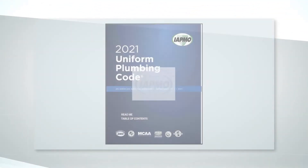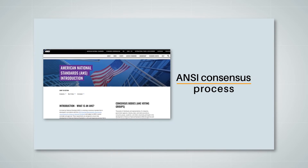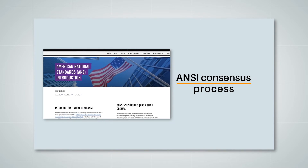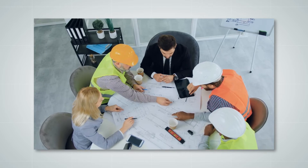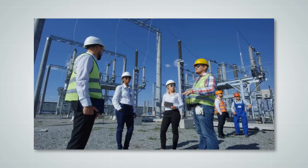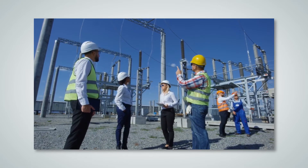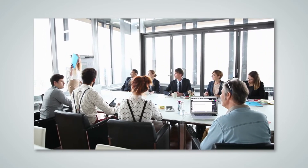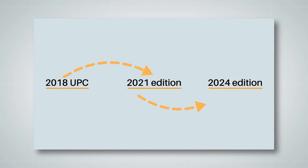The 2021 UPC is the seventh edition and developed under what's called the American National Standards Institute consensus process. This begins with a request for comments and proposals from anyone working in the plumbing trades. Committees are then assigned to assess proposed changes and make recommendations. Final determinations are made by voting members, and the process takes three years. So, as soon as the 2018 UPC was printed, the update process began for the 2021 edition, and changes are already being worked on for 2024.